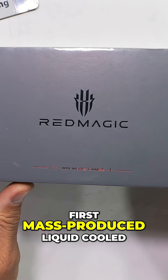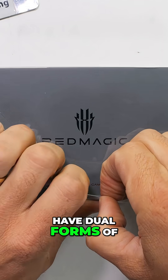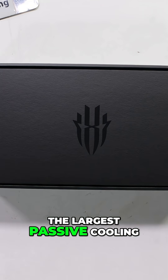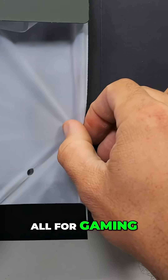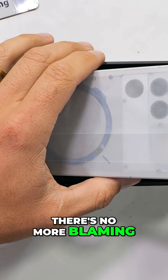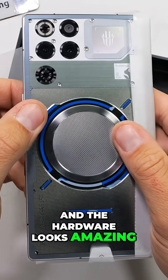This is the world's first mass-produced liquid-cooled super phone. Not only does it have dual forms of active cooling, but it also has the largest passive cooling vapor chamber of any smartphone we've ever seen — all for gaming. If you ever lose a round on this beast, there's no more blaming it on the hardware. And the hardware looks amazing.